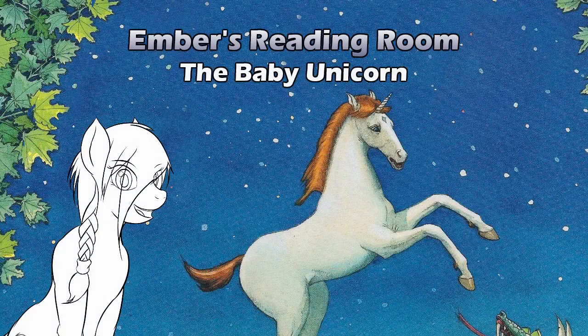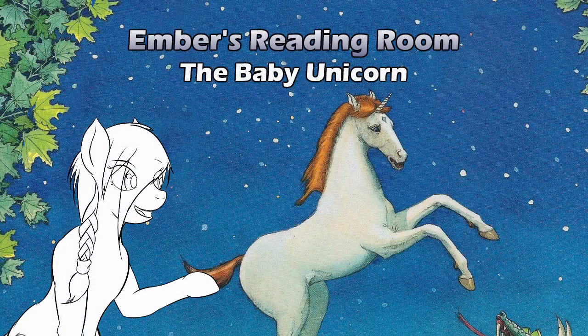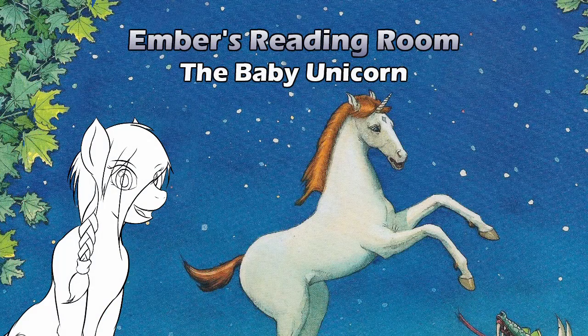Hello and welcome to Ember's Reading Room. Today we're looking at a book called The Baby Unicorn, which I found out years later had a sequel. Fortunately for you, I do have both books. For now, we're looking at The Baby Unicorn, written by Jean and Claudio Marzolo and illustrated by R.J. Blake.